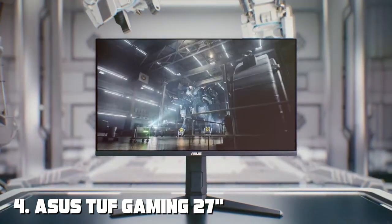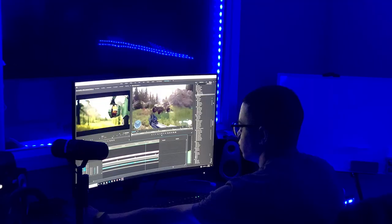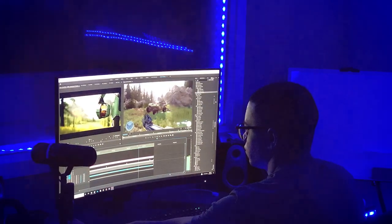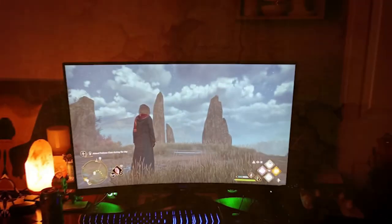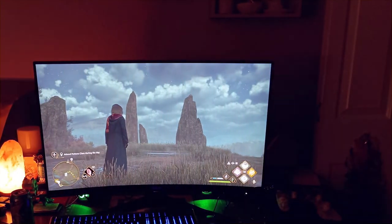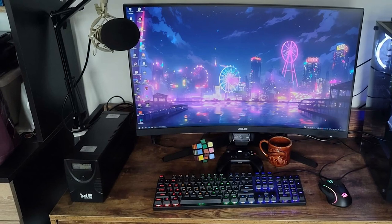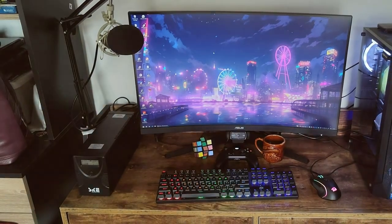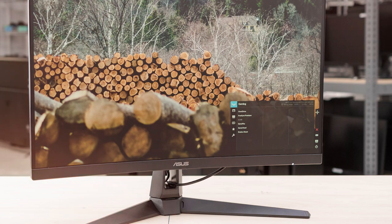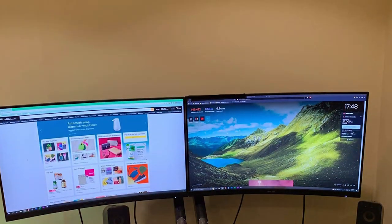At number four, we have the ASUS TUF Gaming 27-inch 1440P HDR Curved Monitor, also known as the VG27WQ1B. The ASUS TUF Series is synonymous with durability and performance, and this monitor lives up to the reputation. With a 27-inch curved display and 1440p resolution, you'll enjoy stunning visuals and greater screen real estate. HDR support enhances color accuracy and contrast, making it perfect for both gaming and content creation. The stand is adjustable for height, tilt, and swivel, and it's also VESA-mount compatible for added flexibility.